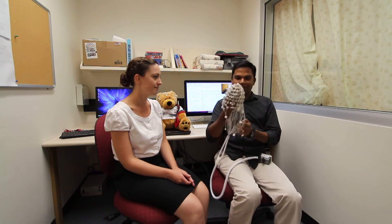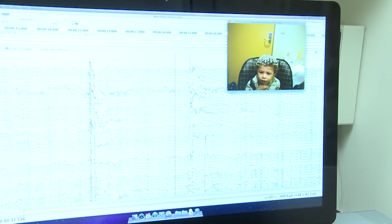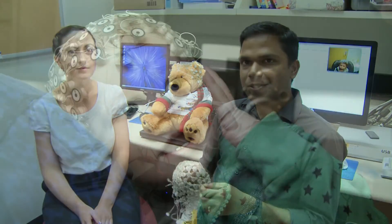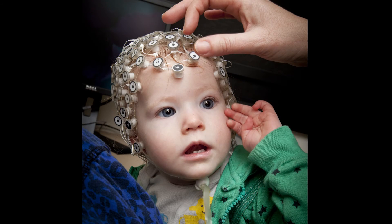In our experiments, the babies sit in the room and listen to some sounds through the speakers. What they hear is a sequence of speech sounds where one sound, say 'pa', is repeating all the time — so they will be hearing a sequence like 'pa pa pa' — and in between they will hear a different sound, say 'ba'. So the sequence they hear will be 'pa pa pa pa pa pa pa pa pa' like that.